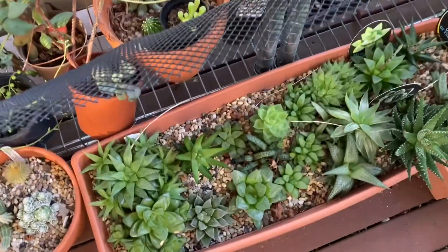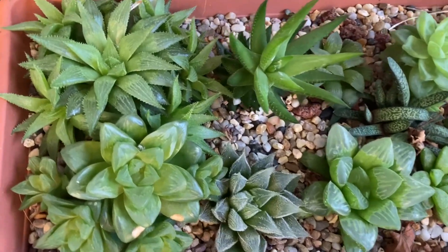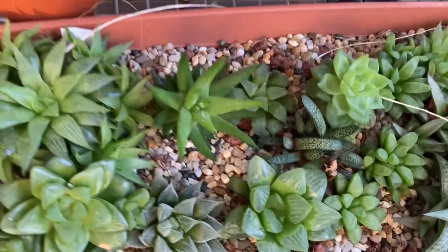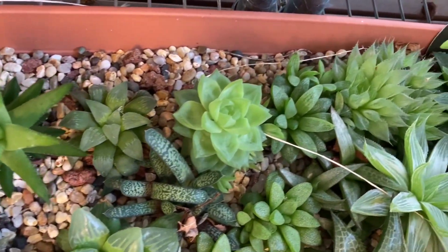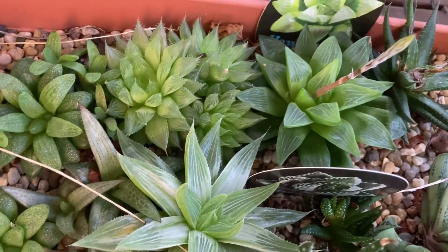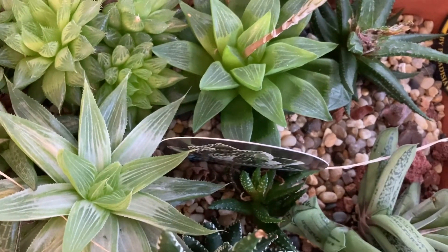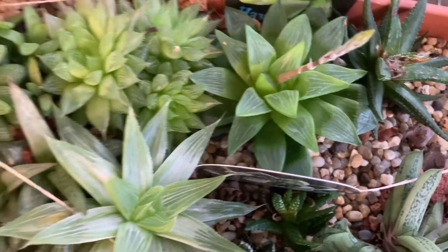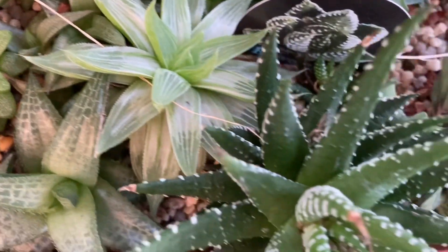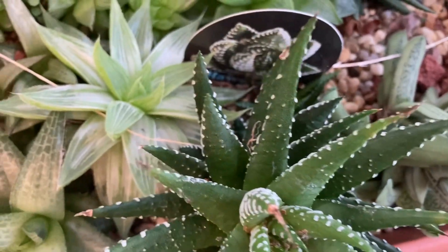I just wanted to do a quick video because it's not all doom and gloom in the garden here in Australia in winter. These haworthia have just - they just look absolutely beautiful. In fact, this one up here is throwing off a bloom. The one next to it looks like it might be treated for a pest of some description, might be mealybug. But this one here - look at that - they're absolutely gorgeous. There's a couple of gasterias, another haworthia.